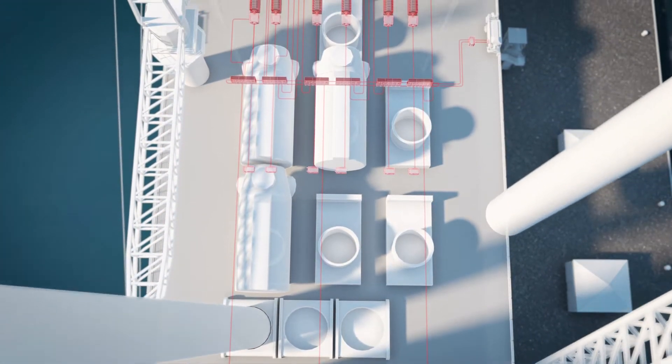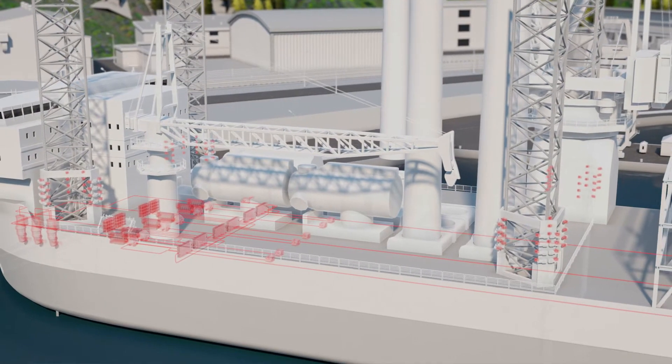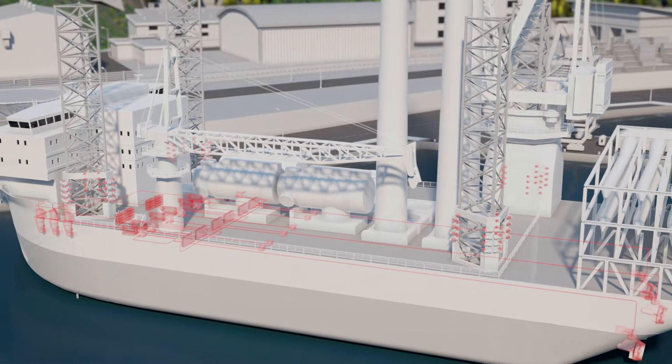Our electrified solutions provide enhanced safety, efficiency and sustainability across every aspect of the offshore wind farm lifecycle.